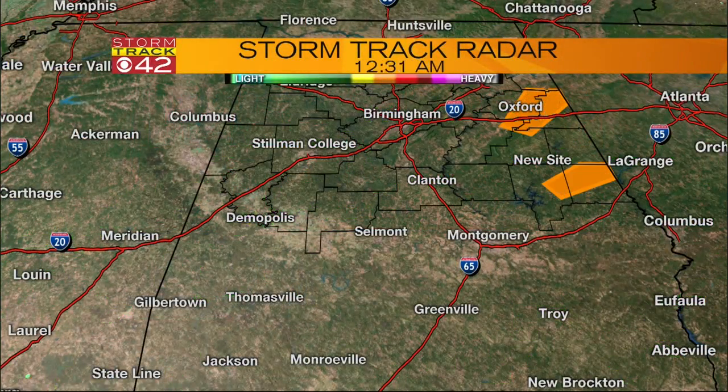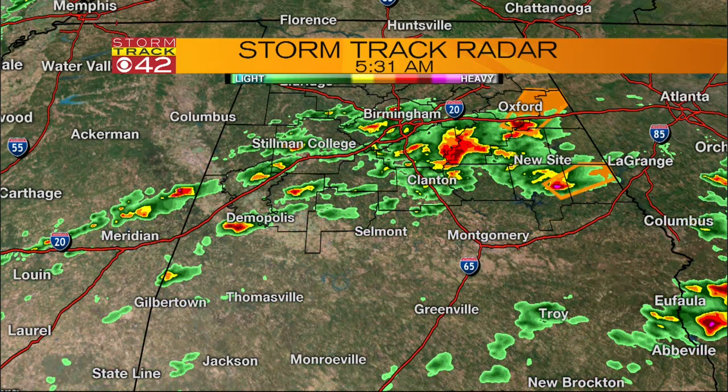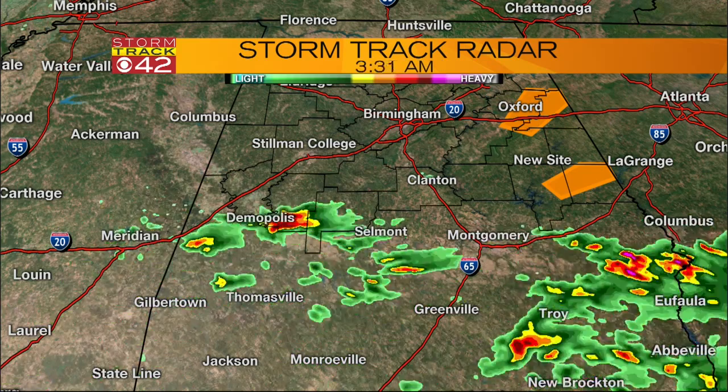Yeah, Jamie, an active morning of weather across Central Alabama. Storms are beginning to really pop up and impact things this morning. Here's what we're looking at right now on our StormTrack radar. We have a severe thunderstorm warning now in effect for parts of Talladega County, Calhoun County, and Cleburne County.